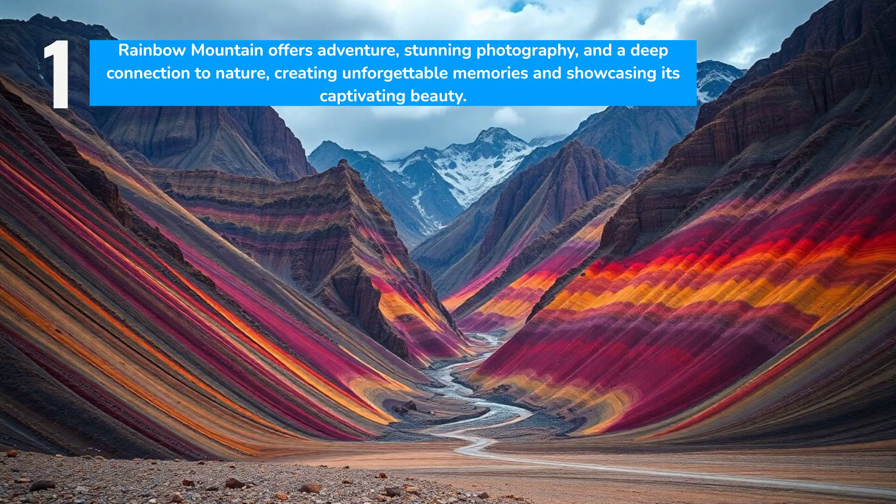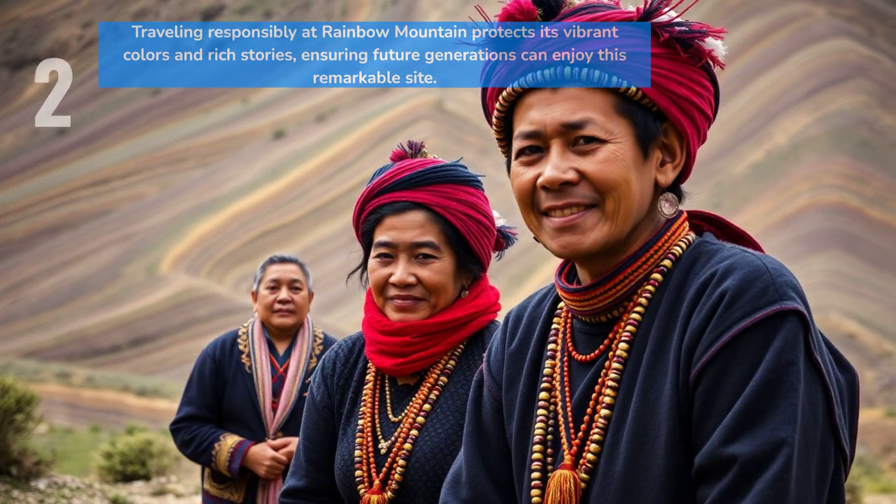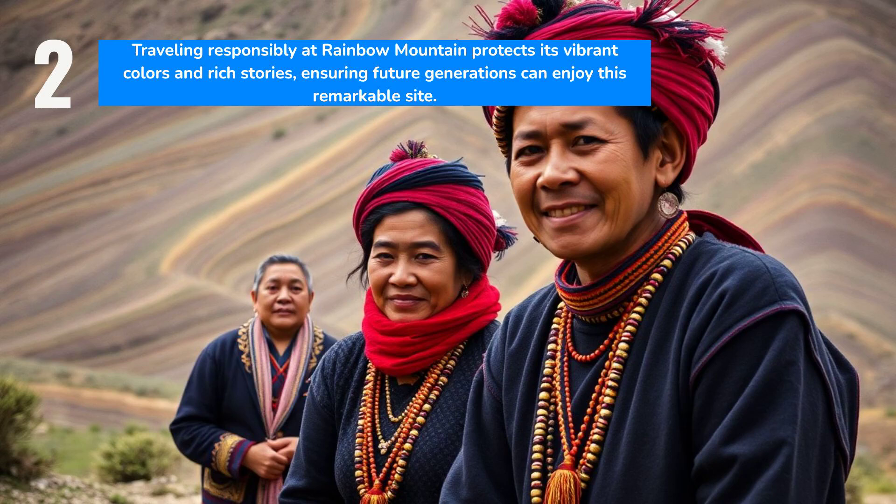Embrace the experience and let the mountain's genuine beauty captivate you. Respect for local culture and the environment is crucial when visiting Rainbow Mountain. By traveling responsibly, you contribute to the preservation of this incredible site, ensuring that its colors and stories endure for generations to come.